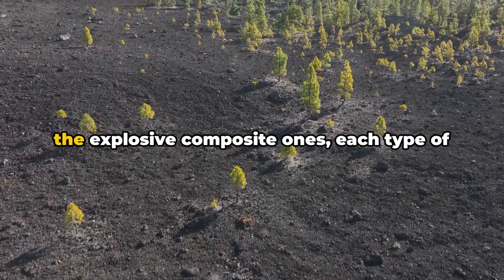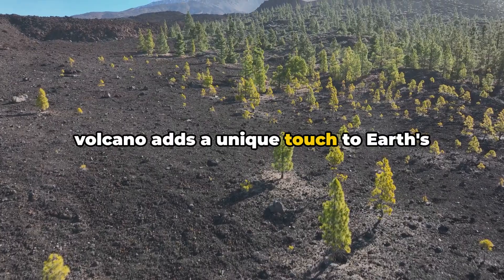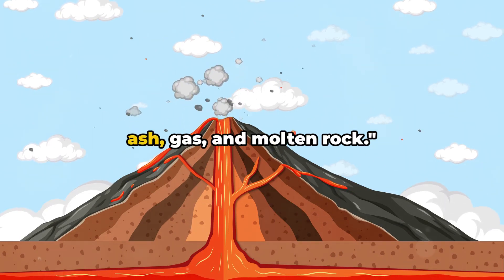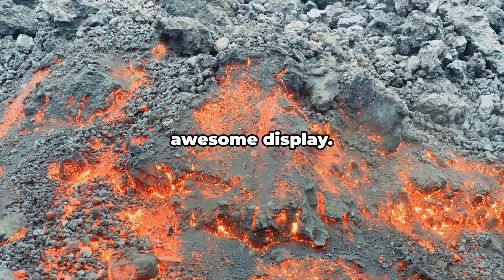From the tranquil shield volcanoes to the explosive composite ones, each type of volcano adds a unique touch to Earth's diverse landscape. When a volcano awakens, it commands attention. With a roar, it releases a spectacle of ash, gas, and molten rock. Now let's dive into the mechanics of this awesome display.